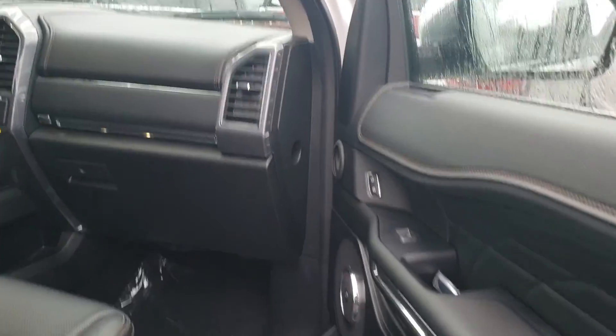I'd be more than happy to answer any questions you may have. Wanted to be able to check out some of the great features on here. Of course, there's power deployable running boards, as you see there, with the 22-inch wheels.